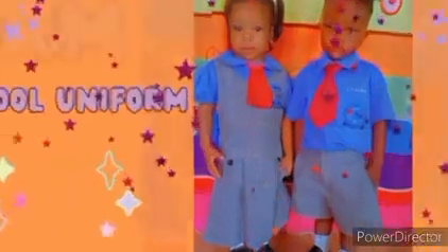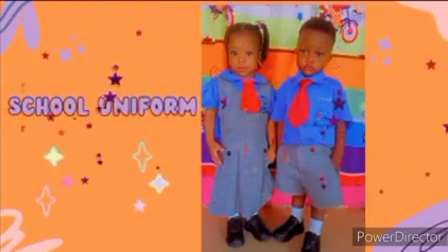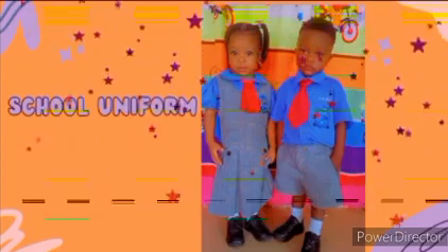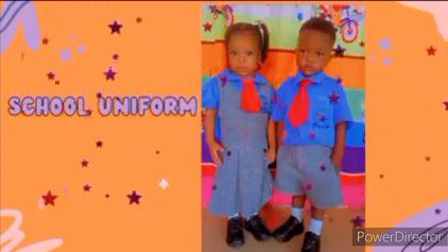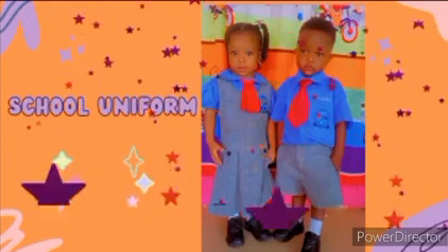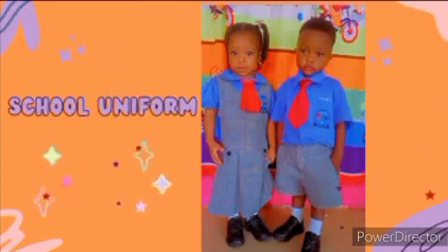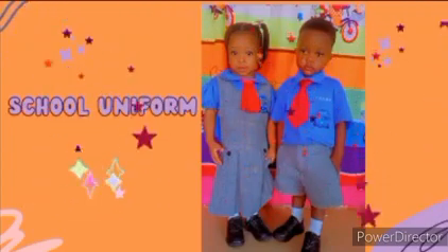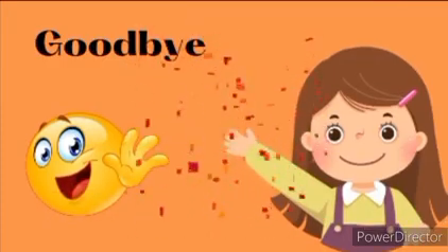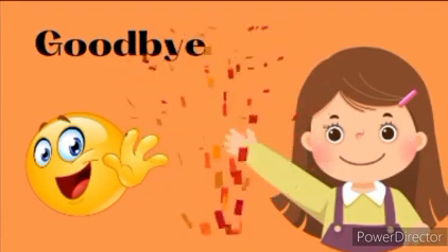Looking at this next picture, we have children wearing their school uniform. It is very good to mind how we dress and what we wear. We should dress properly and neatly, because our dressing can tell who we are. That is it for today, champions — do not forget to attempt your quiz and assignments. Till we meet again, bye!